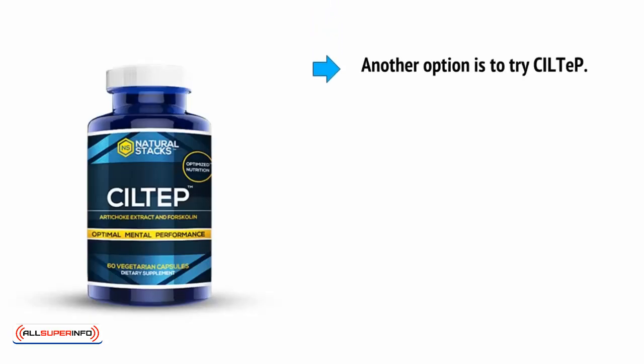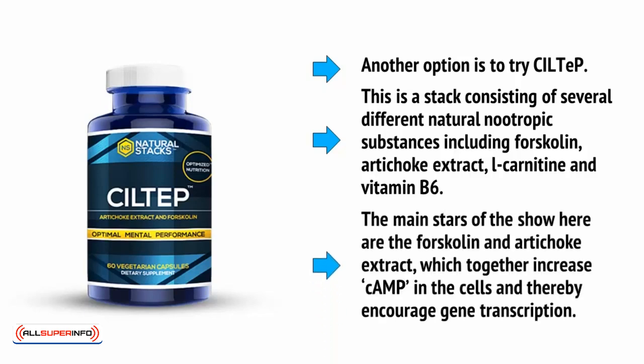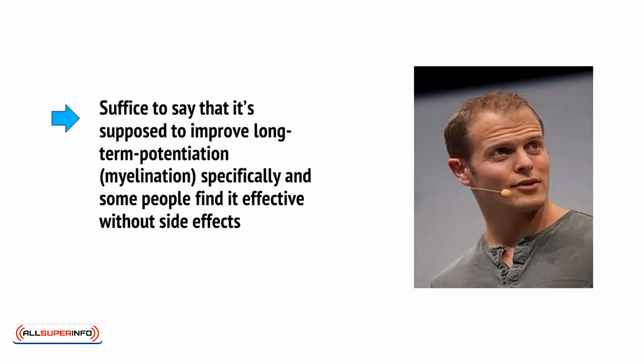Another option is to try CILTEP. This is a stack consisting of several different natural nootropic substances, including forskolin, artichoke extract, L-carnitine, and vitamin B6. The main stars of the show here are the forskolin and the artichoke extract, which together increase cAMP in the cells and thereby encourage gene transcription. Suffice to say that it's supposed to improve long-term potentiation — in other words, myelination specifically — and some people find it effective without side effects, including the author Tim Ferriss.